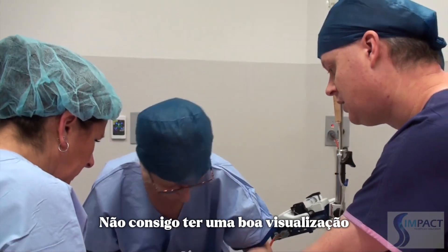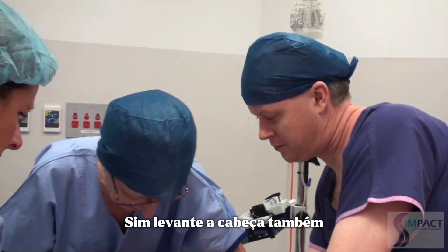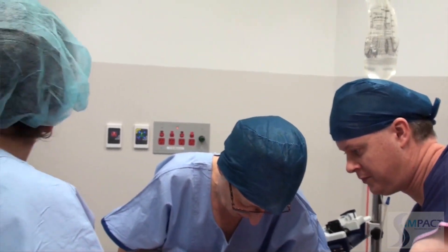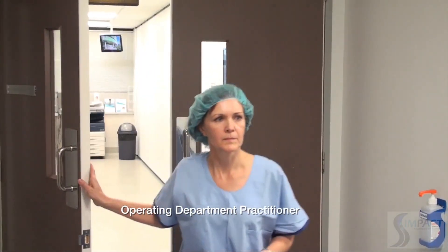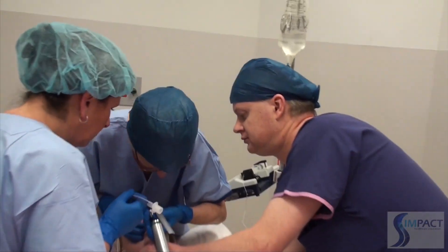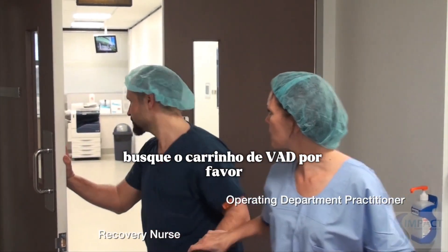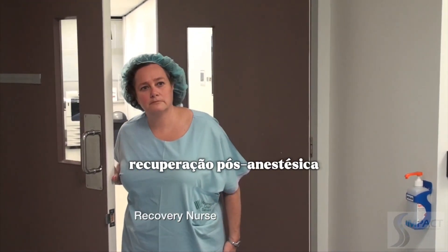Laryngoscopy was attempted but the view was very poor: 'Can I get you to give me some laryngeal pressure? I can't get a good view. It's grade four.' Multiple attempts were made adjusting laryngeal pressure and head position, but without improvement. The tracheostomy kit was noted to be available, and consideration was given to a larger laryngeal mask: 'I think we're going to have to go for a larger laryngeal mask. We've got the tracheostomy kit.'